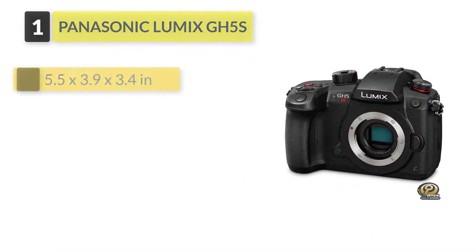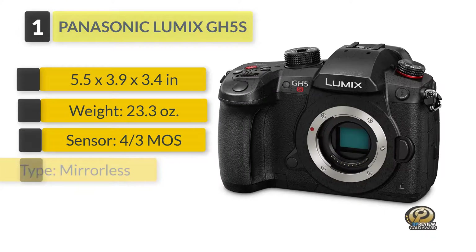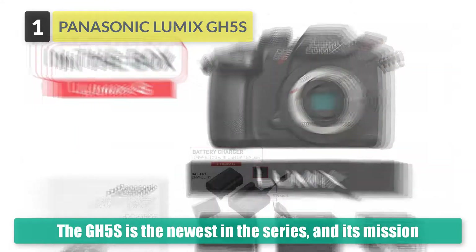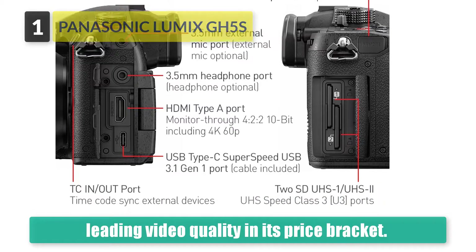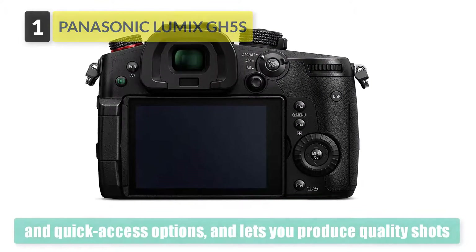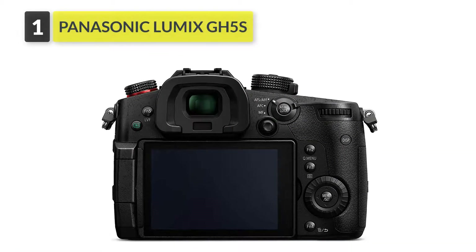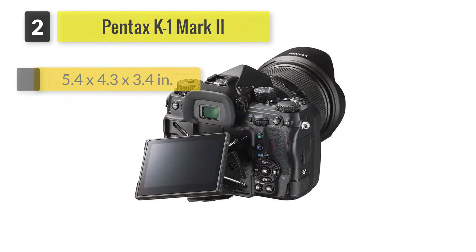Number one: Panasonic Lumix GH5S. The GH5S is the newest in the series and its mission is to offer peerless low-light performance along with leading video quality in its price bracket. The camera is a joy to handle, offers numerous customization and quick access options, and lets you produce quality shots or videos you can bring the most out of in post. Its low-light performance is outstanding thanks to a new technology known as dual native ISO. Older cameras have one native ISO setting, and the more you deviate from it, the more you have to compensate.